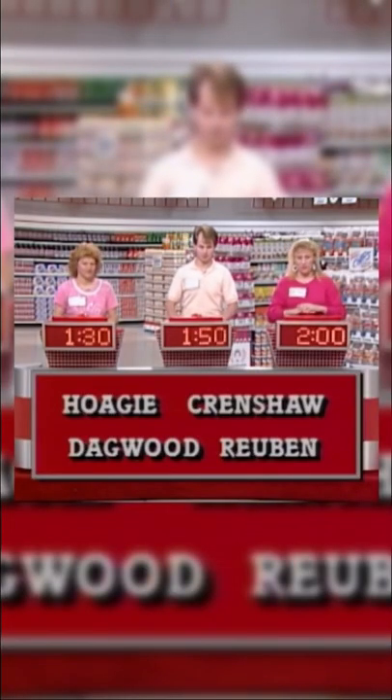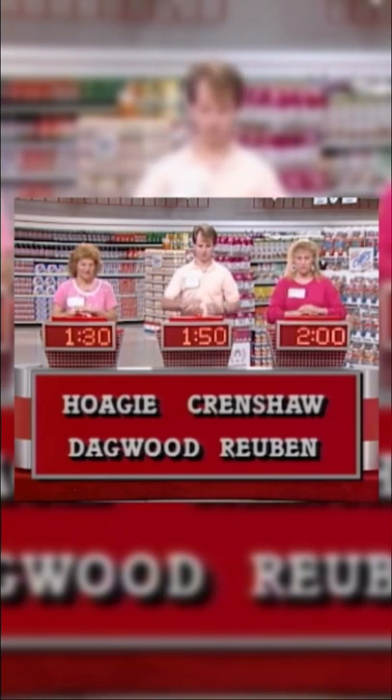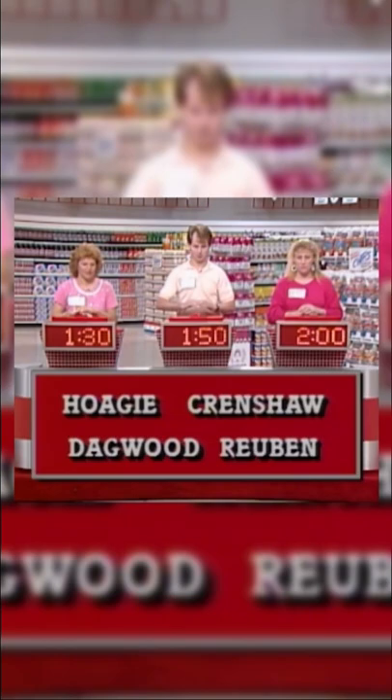I want you to take a look at these items. A correct buzz is worth 10 seconds. We have Hoagie, Crenshaw, Dagwood, and Reuben. Which one of these is not a type of sandwich?